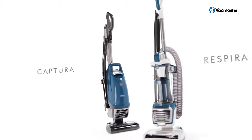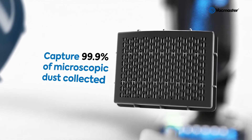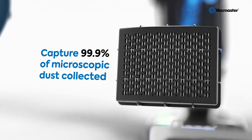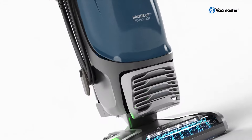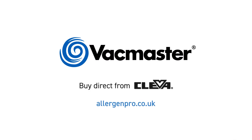The VacMaster Respira and Captura, our next generation cleaners, capture 99.9% of microscopic dust collected, including pollen, mould and bacteria. Deep clean the unseen. Buy direct from Clever.